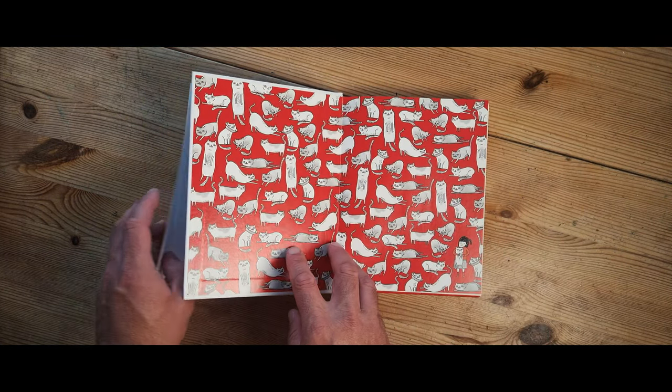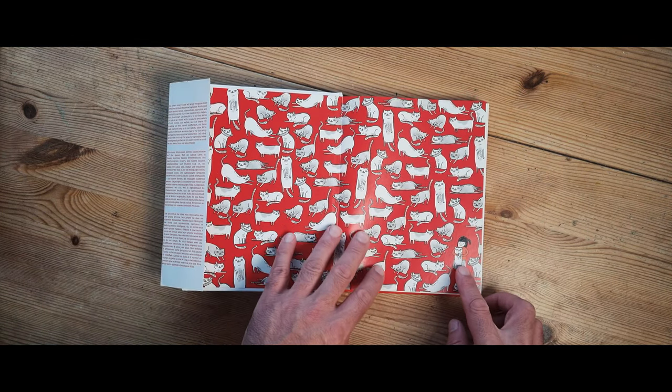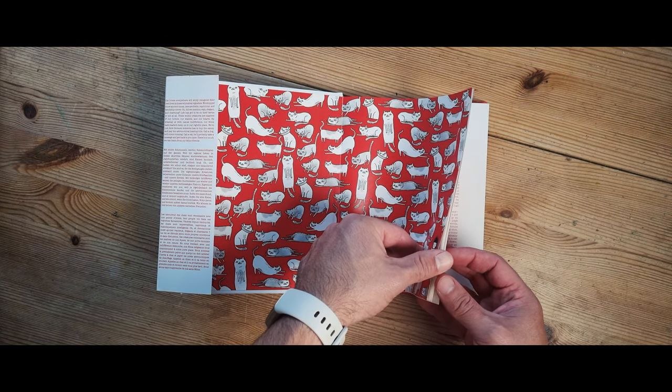I've done some of Gemma Correll's stuff before in other videos. I really like this artist — she's funny, she makes me laugh, she appeals to me.